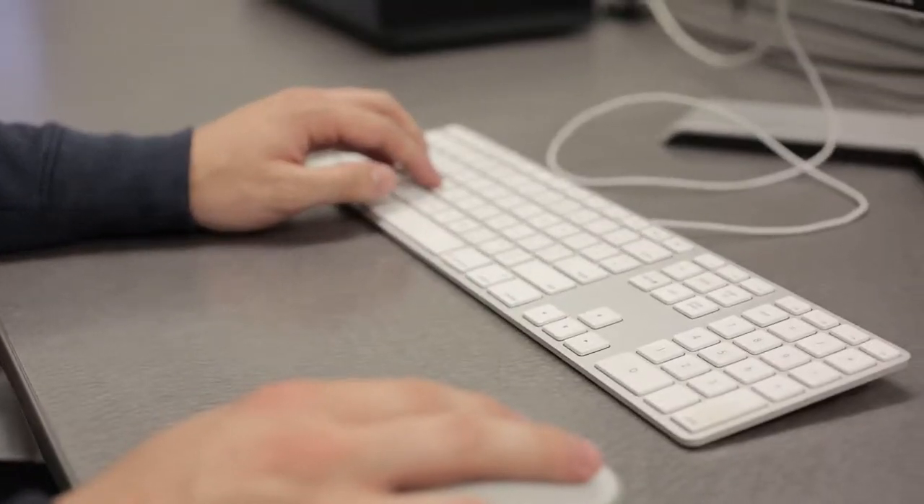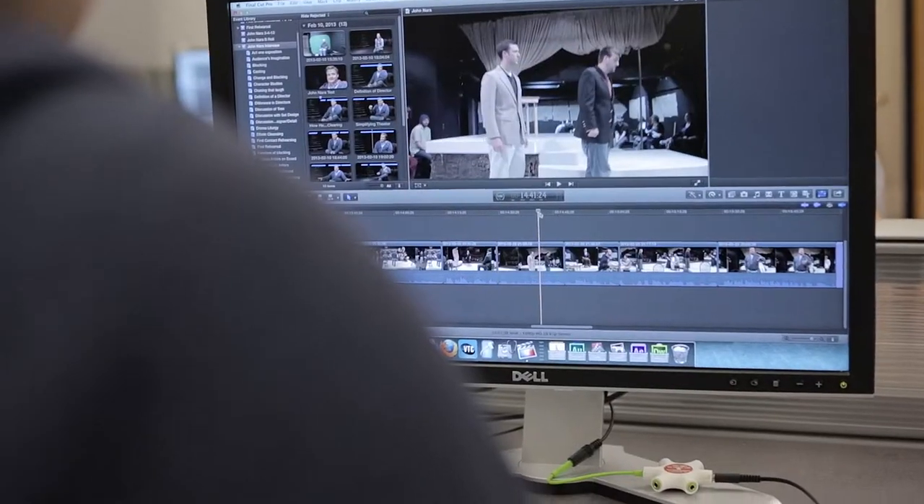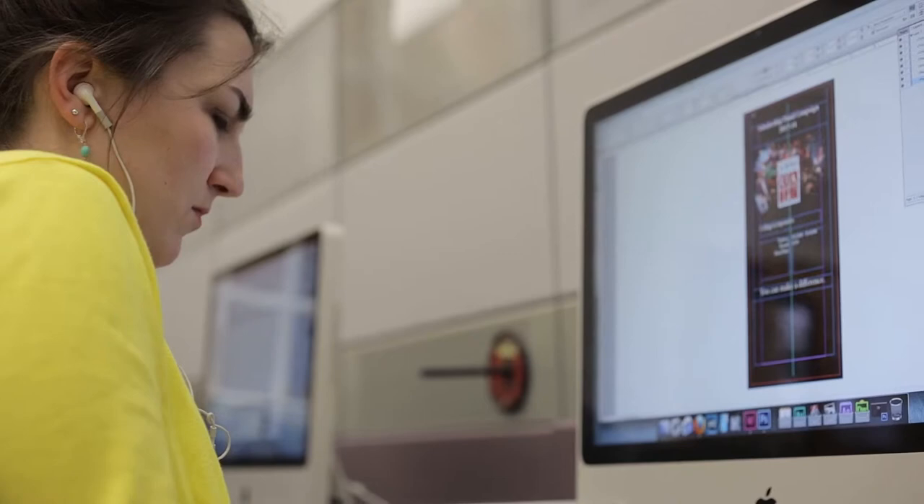This is the Sanford Media Center, more commonly known as the SMC. It's a place where you can come — any major — and work on multimedia projects, be it photo editing, video editing, audio recording. You can even rent cameras, lighting equipment, green screens, anything to make your project happen. Compile all of your materials, come here when you're finished, and you have people who are going to teach you how to use the software and how to ensure that your project is the most professional that it can be.